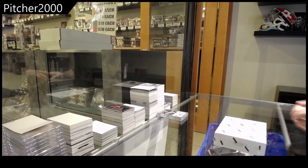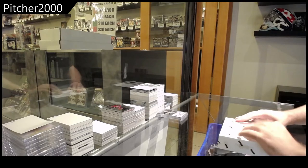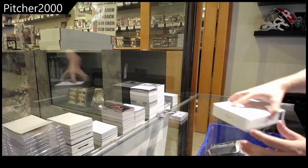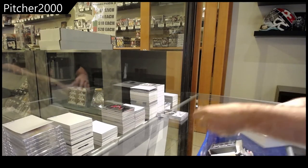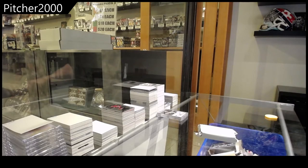Here we go, Pitcher 2000's box 1314 Dominion. I am excited. Let's make it a good one.